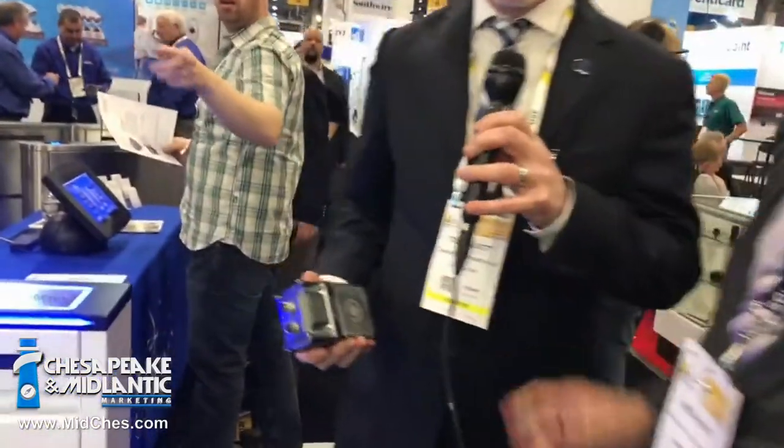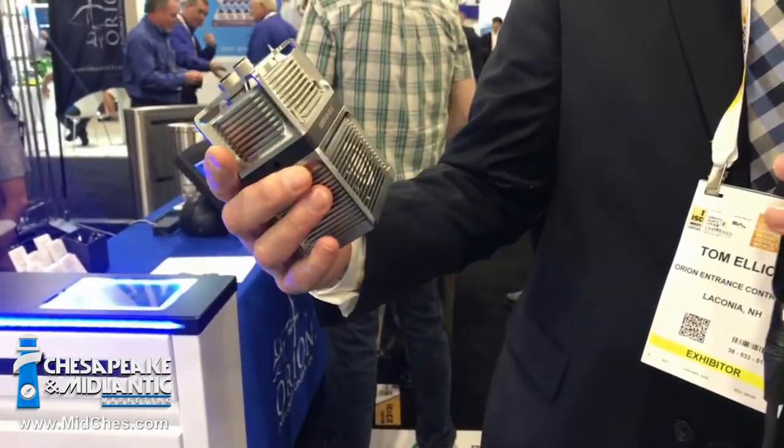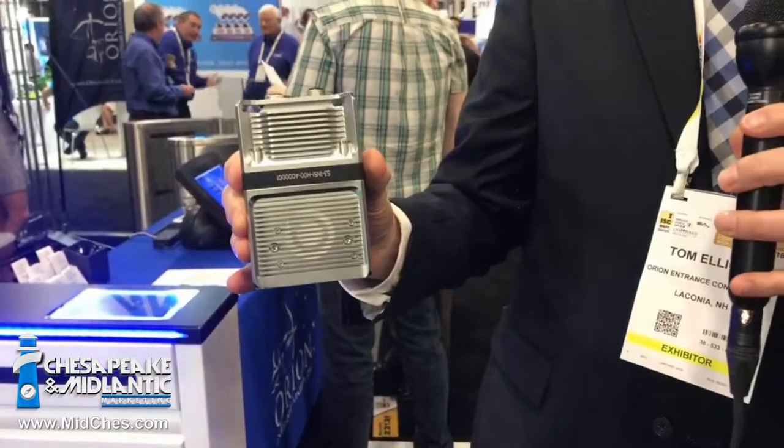Tell me about a new item that meets a challenge customers have — sometimes there are doorways where a lane of optical turnstile is not appropriate, but the challenge is you've got access control, and as soon as that door is opened more than one person can come in. This again solves the problem of tailgating when a lane of turnstile is not appropriate. It's a device we're really proud and happy to be introducing — something we've been working on for a while — and we call it the Orion Single Door Guard solution.